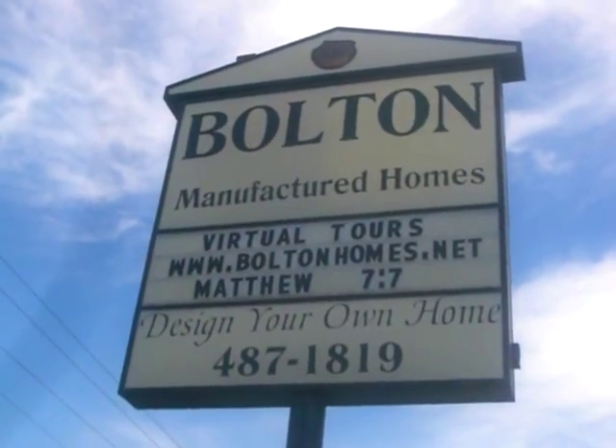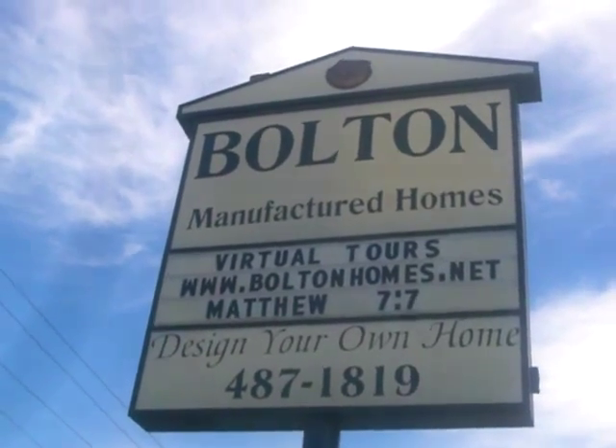Hello, my name is Mark and welcome to Bolton Homes. I'm going to be taking you on a tour of home number one and I've got a lot of information to share with you in a little bit of time. But before we get started, I want to tell you about our website at www.boltonhomes.net. There you can also click on our virtual tours.